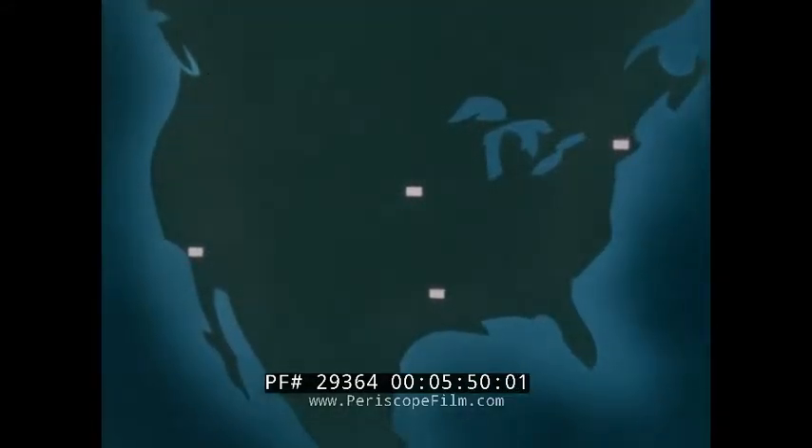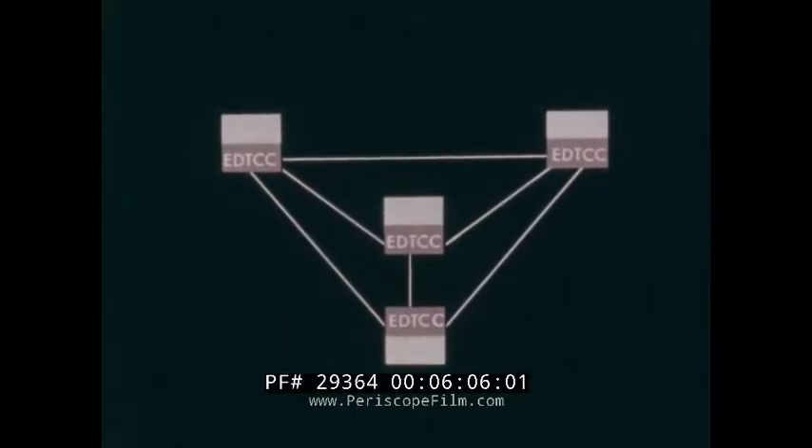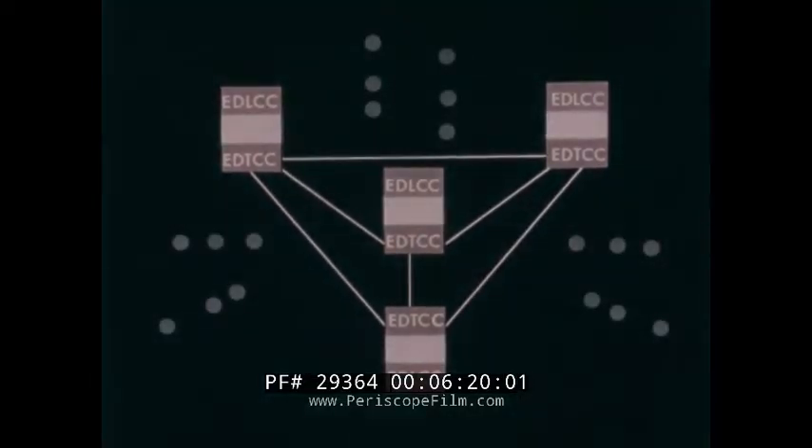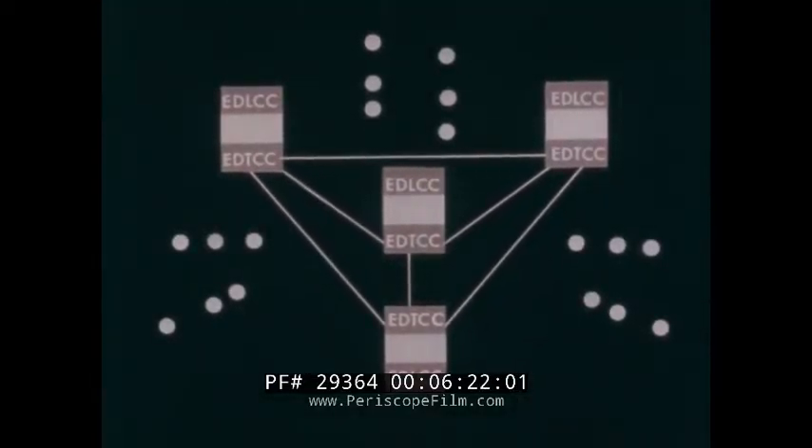The headquarters group is the center of the communications network. At each headquarters is an automatic electronic data transmission control center known as an EDTCC — essentially switching and routing centers, tying together the subsystems into an integrated command and control system. An input-output station is placed adjacent to each of the four EDTCCs, called an electronic data local communications complex. At each SAC base, there is a similar input-output station called a remote communications complex, or RCC.